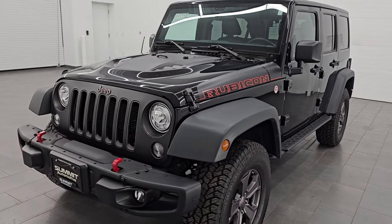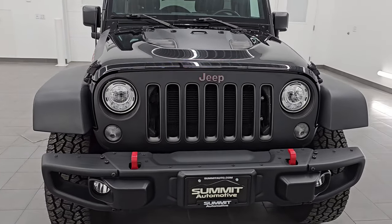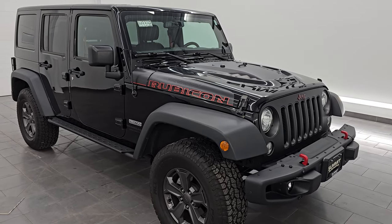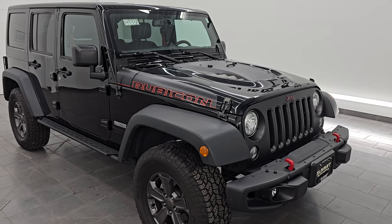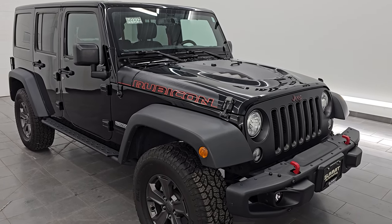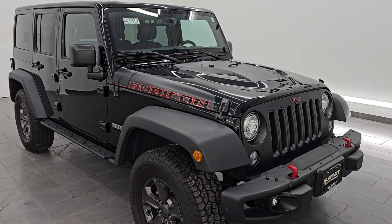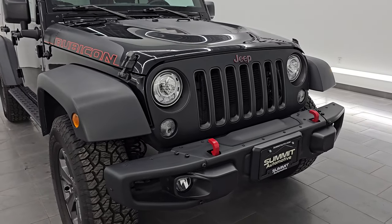This 2018 Jeep Wrangler Unlimited Rubicon Recon JK has the 3.6-liter Pentastar V6 engine, puts out 285 horsepower, 260 foot-pounds of torque, and it's paired up with the 5-speed automatic transmission. This Jeep has been fully safetied and inspected by our service shop per the state of Wisconsin inspection process. It has a fresh oil and filter change, all fluids have been checked and topped off, and this Jeep is 100% ready to go. This is a clean title, two-owner, clean Carfax out of Missouri.